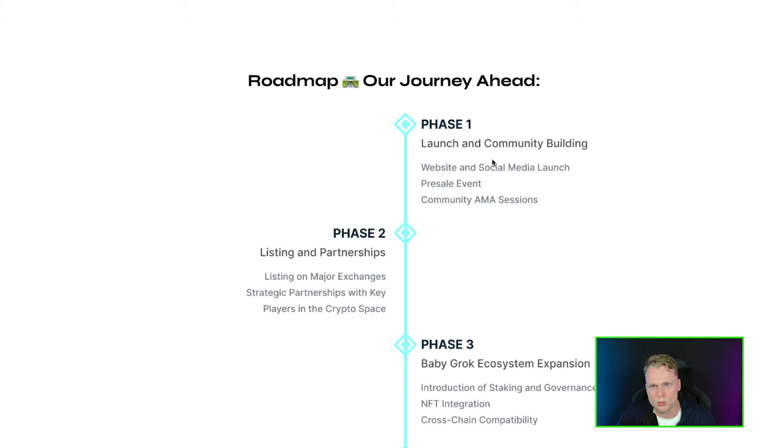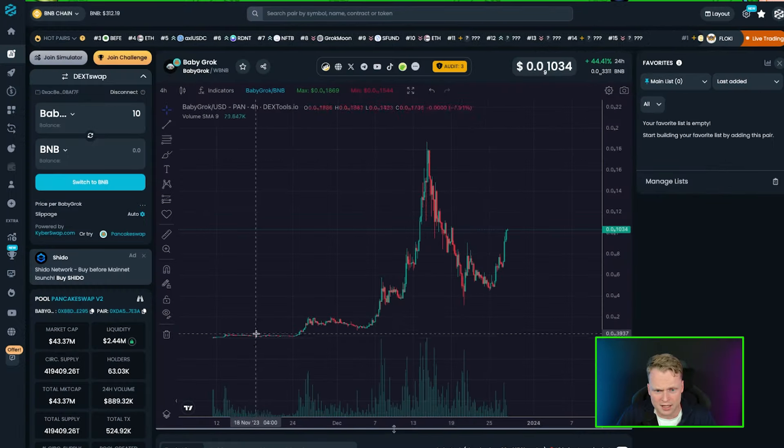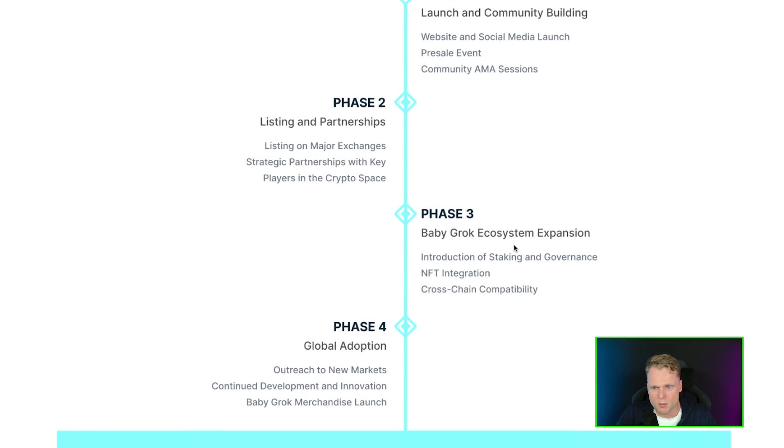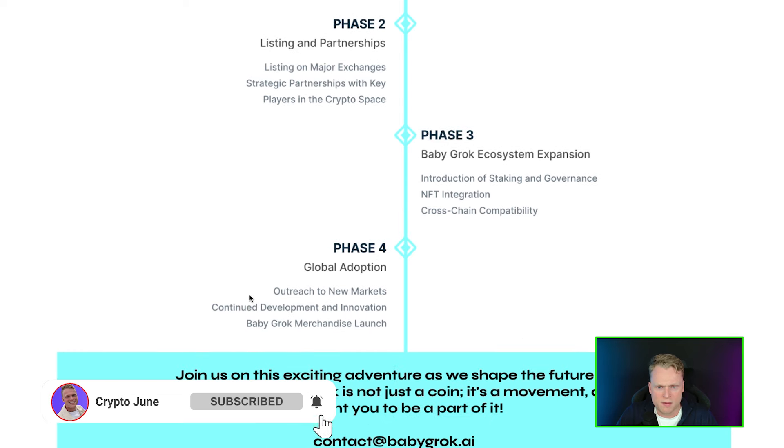In the roadmap, Phase 1 was launching and community building — it's done and finished. They launched and did very strong community building. Looking at the price, I think it's around 700x from the launch price. Phase 2 covers listings, partnerships, major exchange listings, and Baby Grog ecosystem expansion.